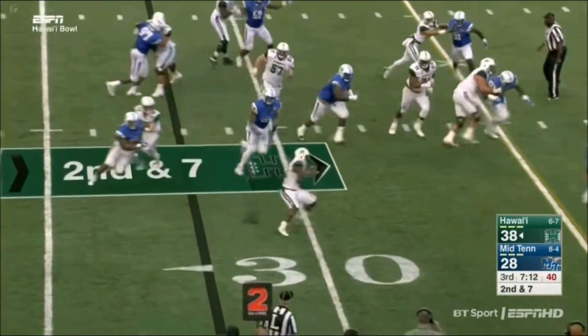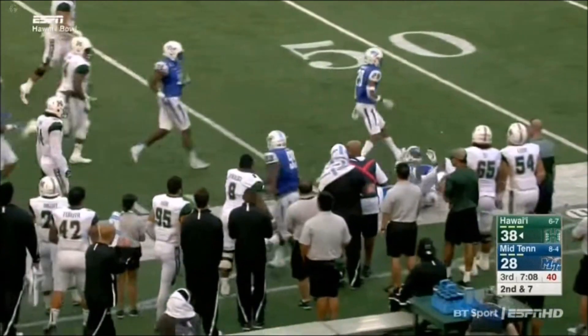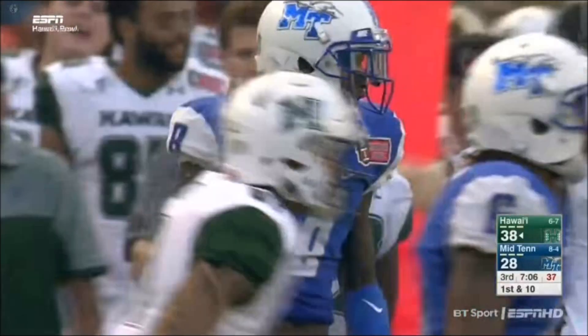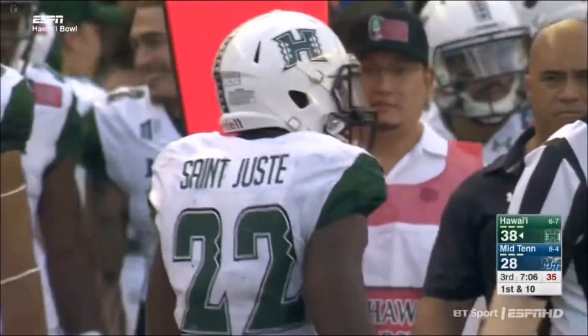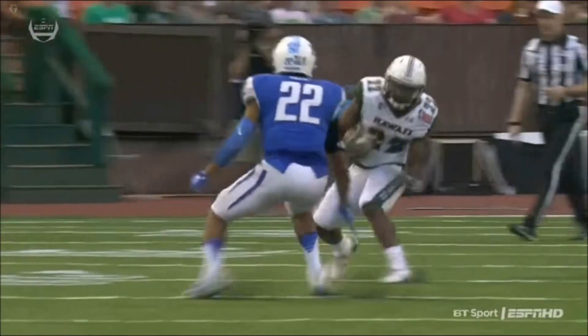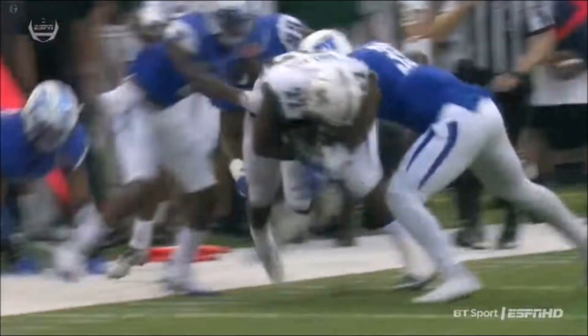St. Justin again with the carry — bounces it to the outside, looking for that first down marker, finds it and more. Crowd appreciates the effort. St. Justin brings it all the way out to the 45-yard line. Terrific job of not stopping on the play, not giving up. When a lot of defenders pulled up and thought he was going out of bounds, he just kept running, tiptoeing down the sideline, lowered his shoulder, and picked up the first down and more.